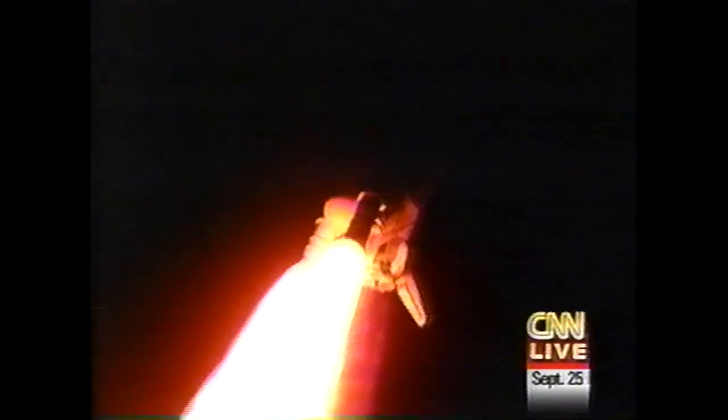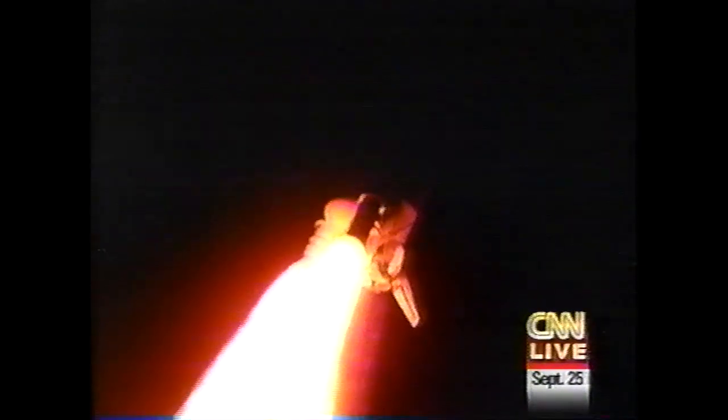Booster ignition and liftoff of Shuttle Atlantis, extending America's presence in space while opening new chapters in exploration. Houston now in control. Roll program initiated to place Atlantis on its heads-down track over the Atlantic. Engines running at 104%, preparing to throttle down to 67% for max Q, passing through the period of maximum aerodynamic pressure on the vehicle. Three engines throttling down now — three engines at 67%.